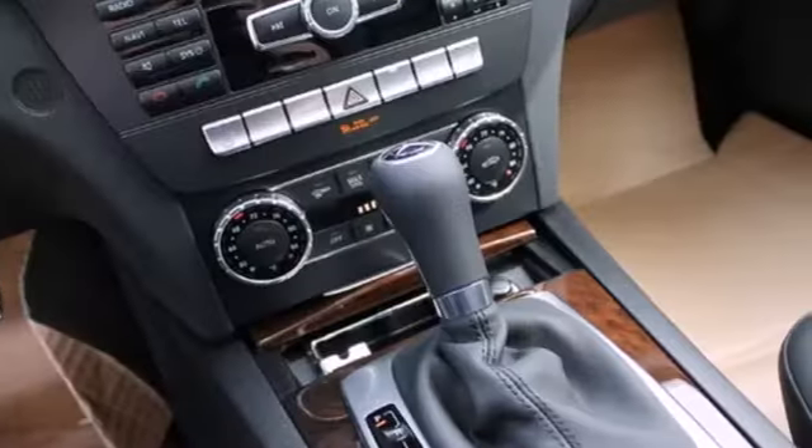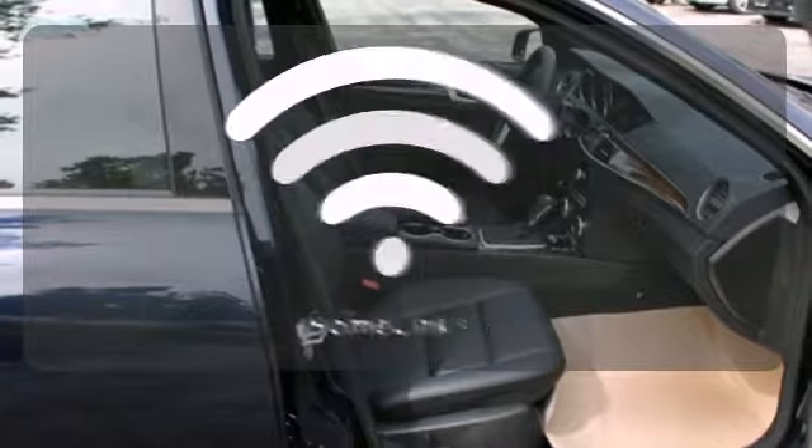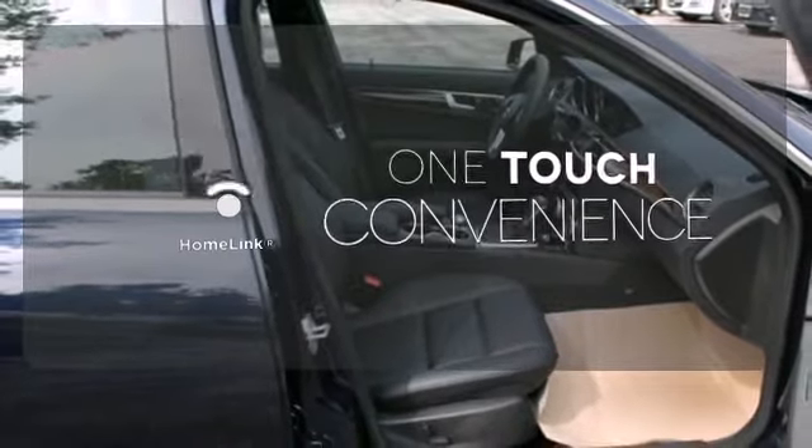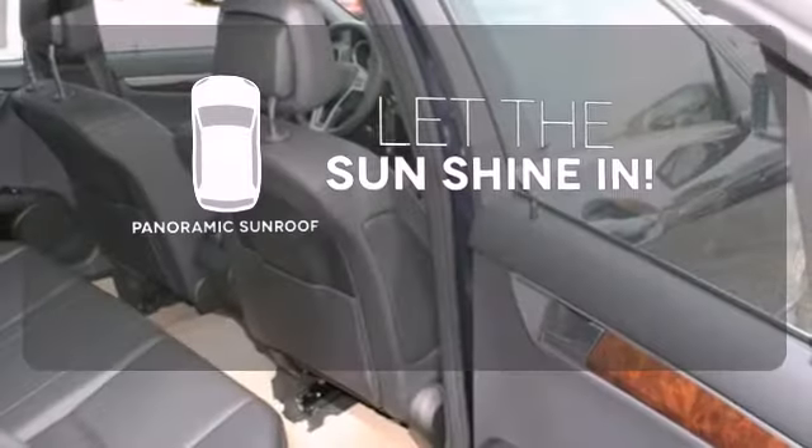Stay safe with stability and traction control, heated mirrors, and multiple airbags. With HomeLink, OneTouch makes your arrival as welcoming as if you'd never left. Opening up to the world is a little easier with the panoramic sunroof.